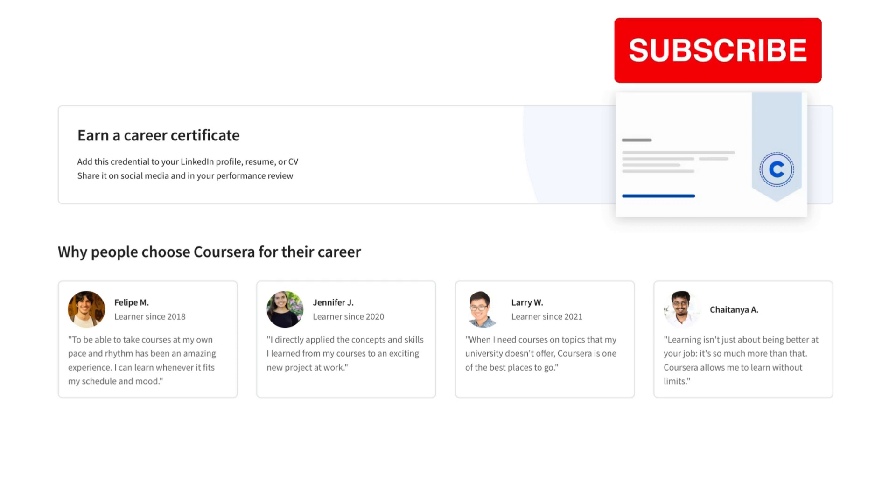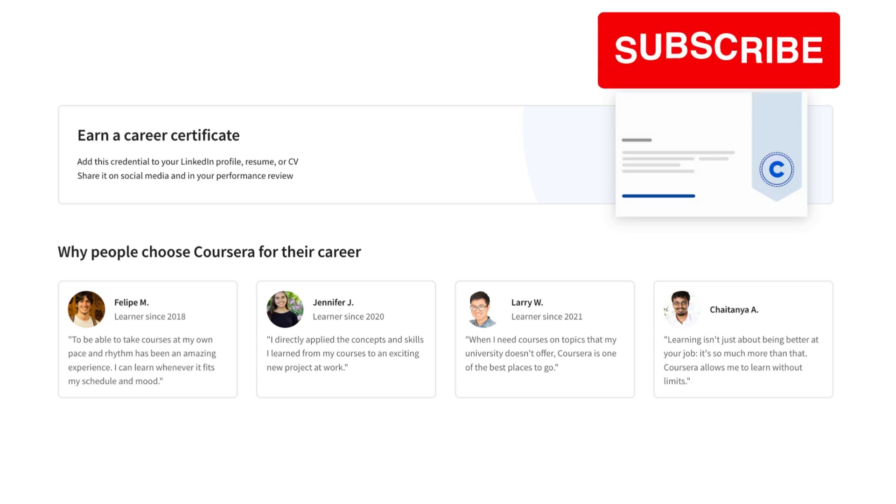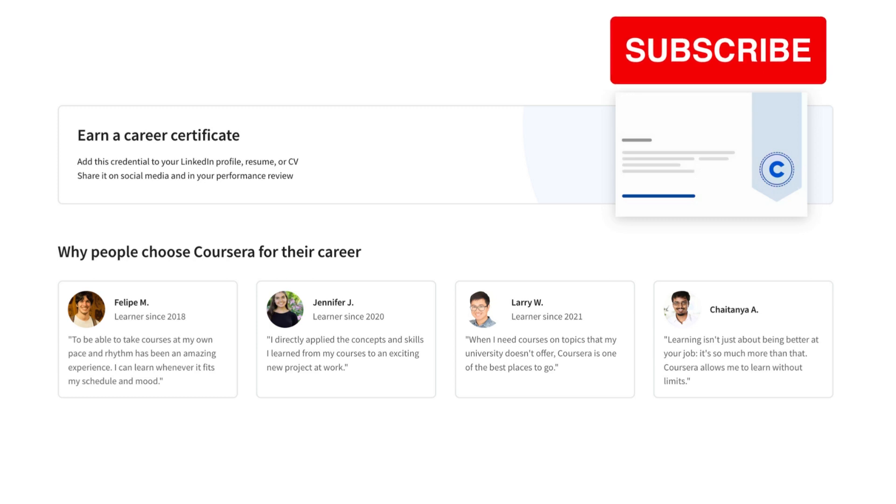CompTIA Security Plus Exam Preparation: this module provides you with the practice you need to pass the CompTIA Security Plus Certification Exam. The Google Cybersecurity course on Coursera is a comprehensive and well-rounded course that will teach you the skills you need to start a career in cybersecurity. If you're interested in this field, I encourage you to check out the course.